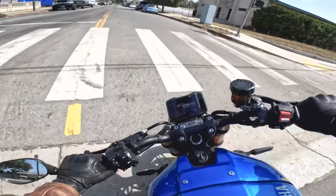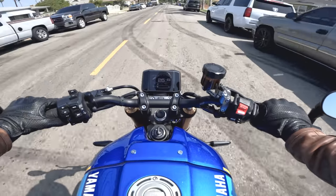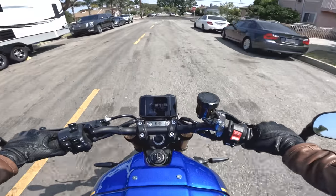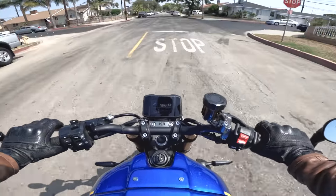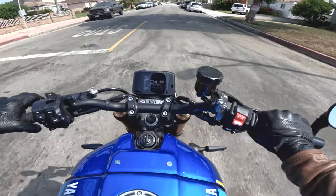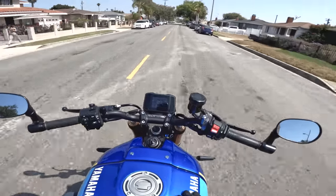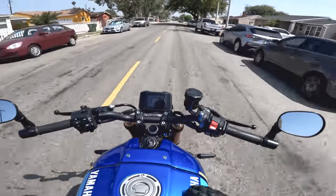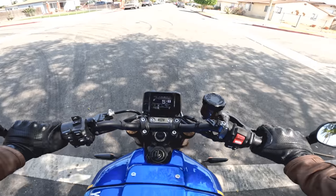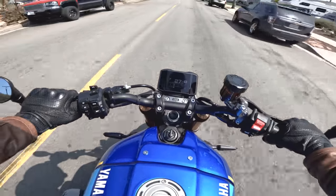I said at the beginning that the XSR900 was trying to be more refined and mature, and I think it worked. I get the feeling the team at Yamaha feels good about the work they did. You can feel however you want about the styling updates, but I do think it feels like a high-quality piece — and a higher-quality piece than it did before.